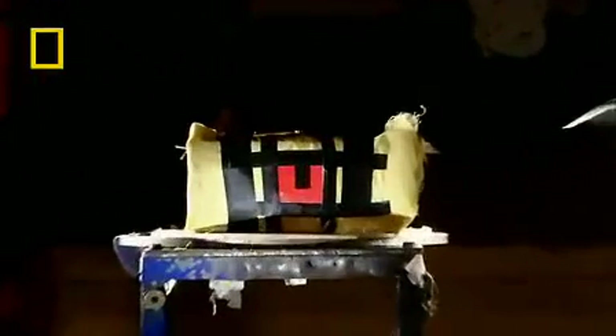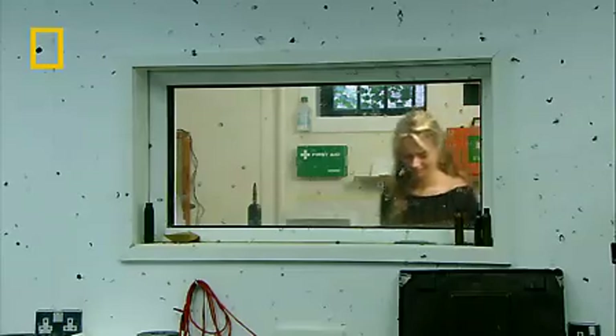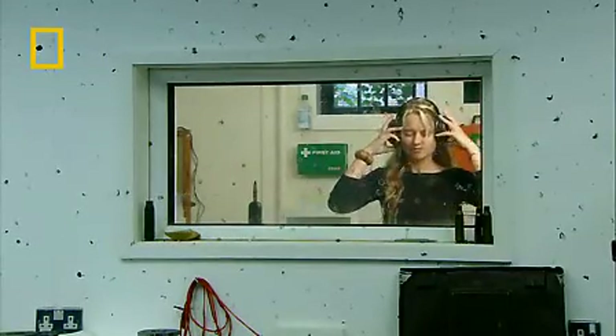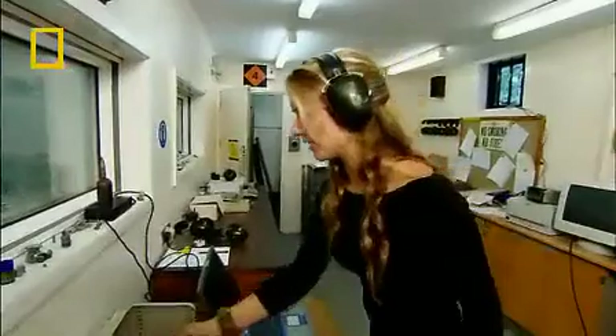To win, all the money clip has to do is stop a speeding bullet. We're using paper instead of money, because willfully damaging money is frowned upon. Standby, firing, now!